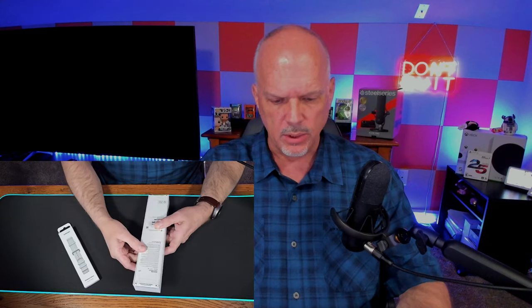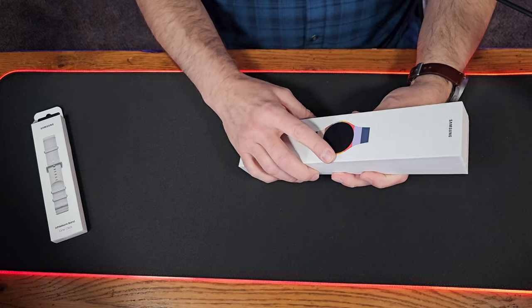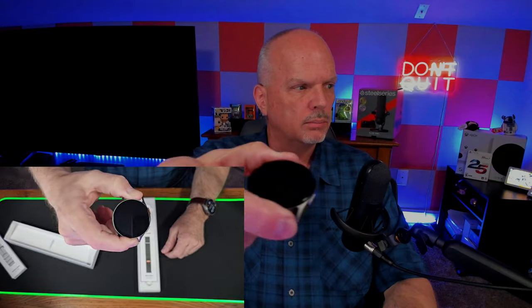I do like how Samsung does their packaging — they make it real simple with these little strips you just take off. Moment of truth — the unveiling. I chose the green; I wanted to change it up. This one here, as you can see, is kind of a silver titanium. Of course the Watch 7 is aluminum — the Ultra comes in titanium — but I didn't see spending the money for the Ultra. It has a lot of great features but way more than I'd ever need, so I chose the 44mm Galaxy Watch 7 and went with green for a change.